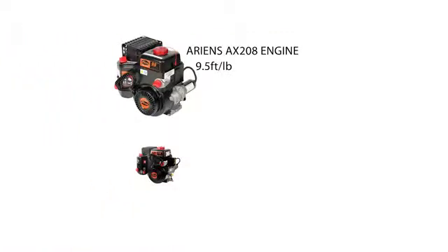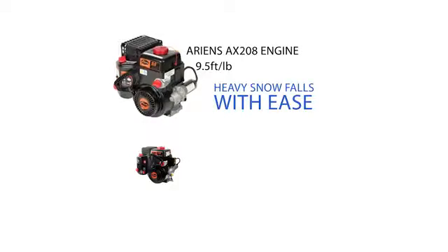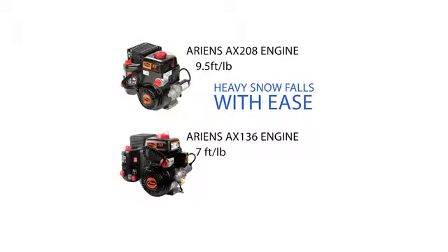The largest Path Pro features 9.5 foot-pounds of torque with the Ariens AX208 engine, so it can tackle heavy snowfalls with ease. The smaller Path Pro is 7 foot-pounds of torque with the Ariens AX136 engine, perfect for lighter snowfalls.